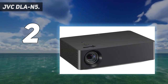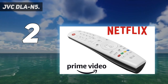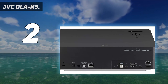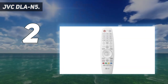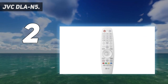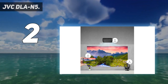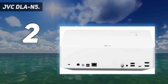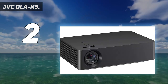On the rear are the connectivity options in the form of two HDMI 2.0 ports. The USB socket is for service only, and you'll need to buy the RF 3D Synchro Emitter PK-EM2 and some glasses if you want to watch in 3D. The only notable absence is a motorized lens cover — the removable plastic cap is not particularly premium and could knock the focus off slightly when taken on and off if you're not careful.